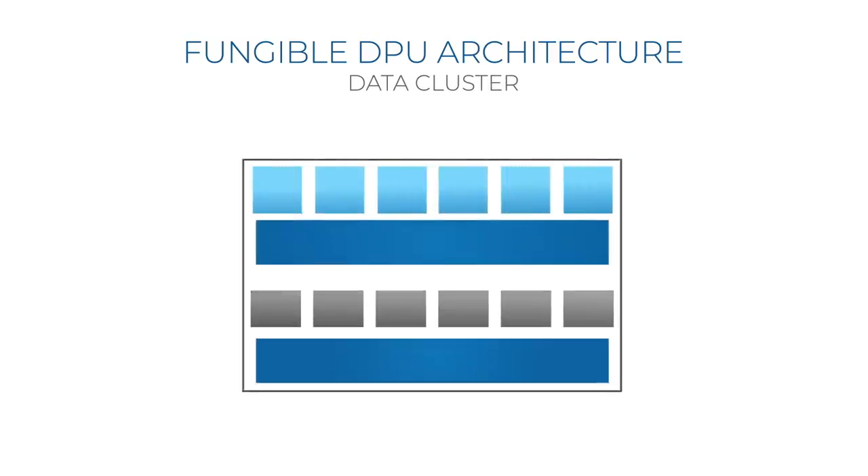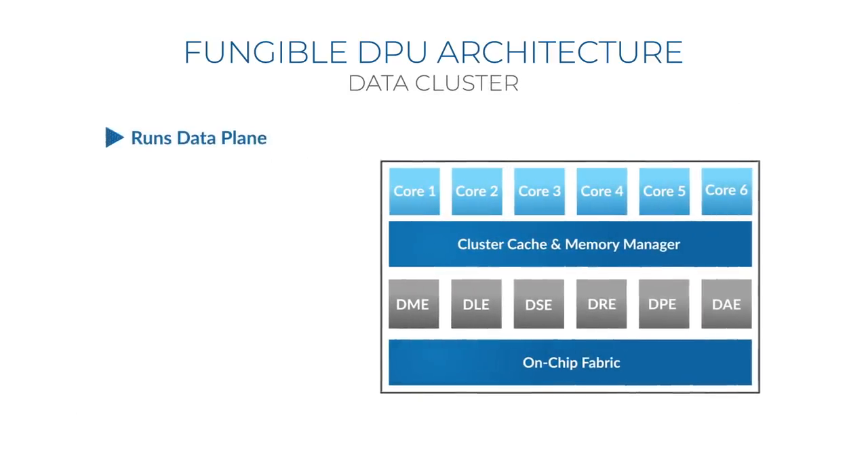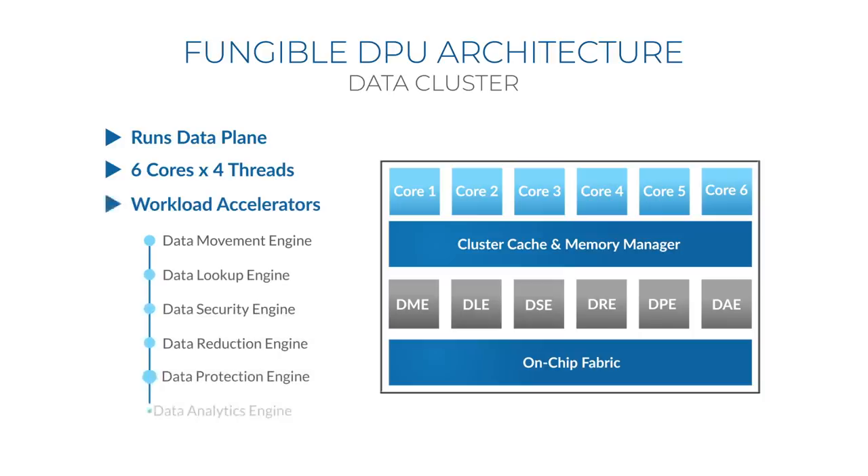Diving into the data cluster itself, it runs the datapath. It contains six cores, each core having four threads — these are simultaneous multi-threaded cores. There are also six accelerators, which are very tightly coupled to the general-purpose CPUs and are also heavily multi-threaded. The accelerators are responsible for data movement, data lookup, data security, data reduction, data protection, and data analytics.